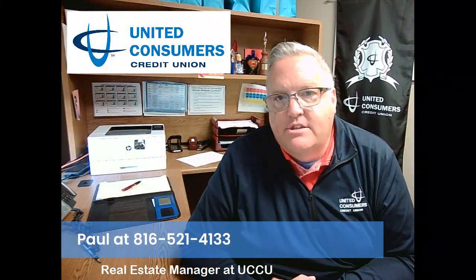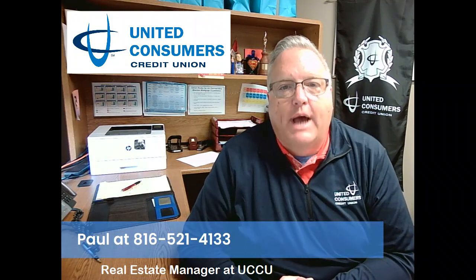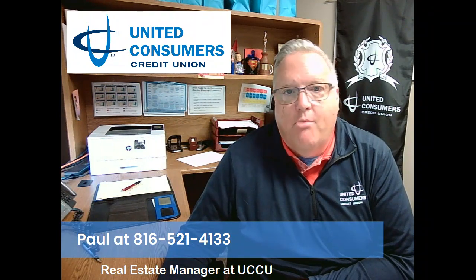Hi, it's Paul with United Consumers Credit Union. When it comes to home loans, one option stands out as a true classic: the conventional mortgage loan.